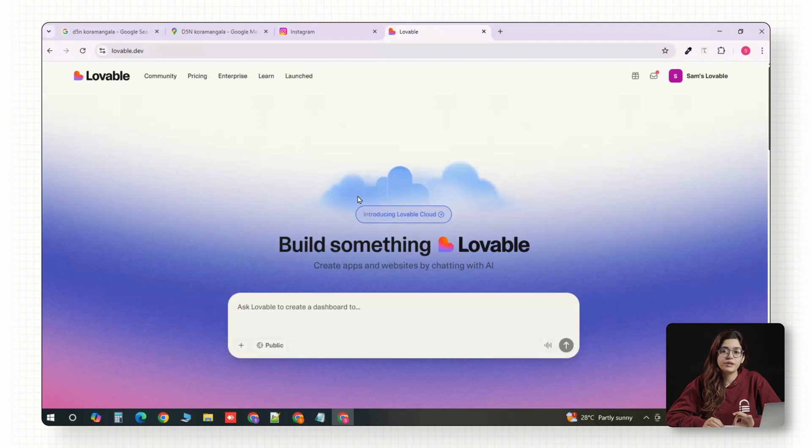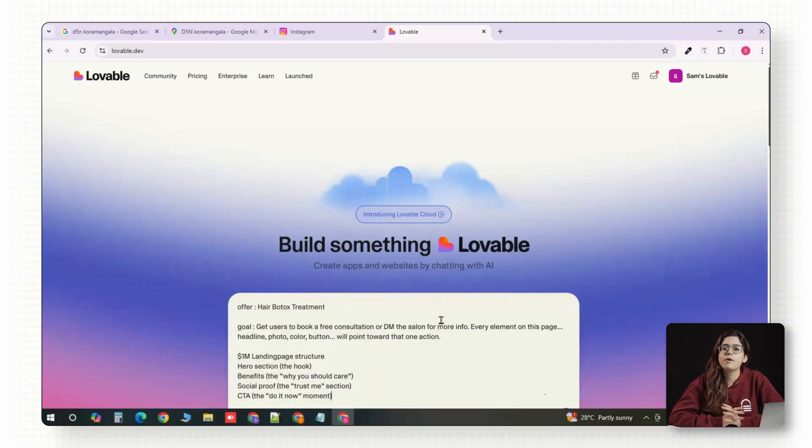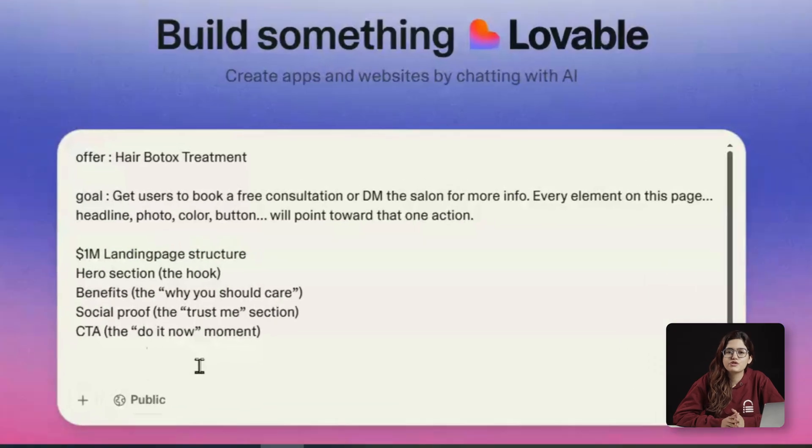I've got Lovable open here. It's an AI page builder that lets you design landing pages visually in minutes. You can use Replit or Bold too, if you prefer. We'll set up a basic layout: hero section, benefits, social proof, and CTA. These four sections are the foundation of every $1 million landing page.